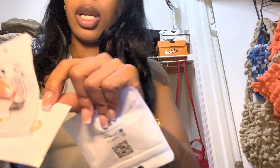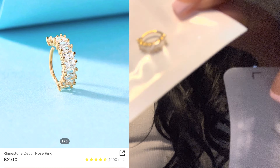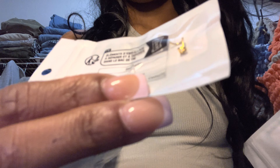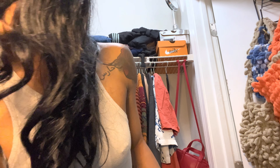Shein always has jewelry for the low — like a dollar. So I got two nose rings. I got this gold hoop nose ring, and a heart stud nose ring. I always order my nose rings from Shein. The heart stud — I had it before and lost it, so I ordered it again because it's mad cute. It's an open heart design.